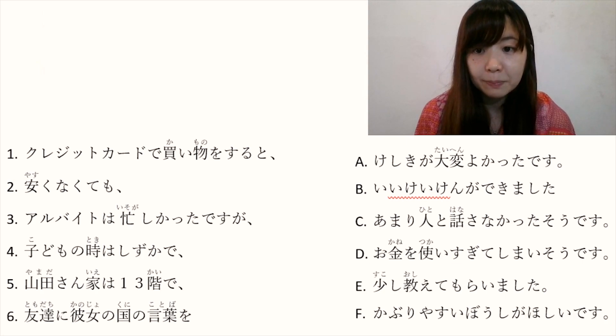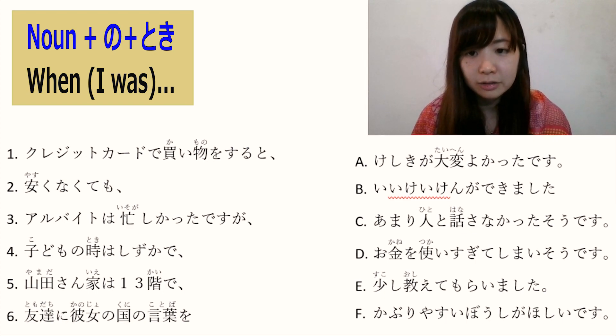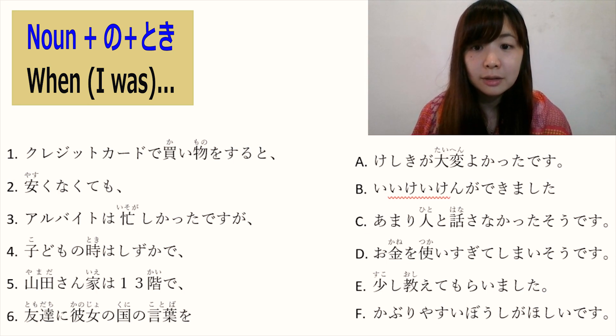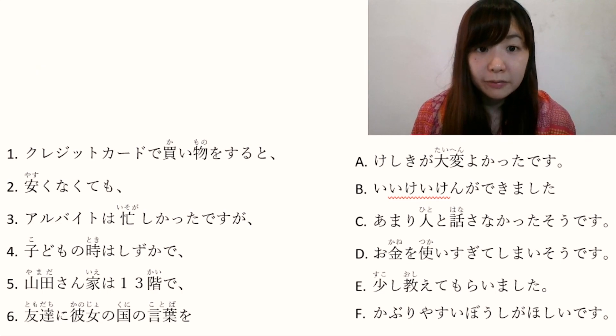Number 4: 子供の時は静かで. 子供 means kid or child. Noun の時 means 'when I was something'. So 子供の時 means 'when I was a kid'. 静か is quiet — this is a na-adjective. So 子供の時は静かで means 'when I was a child, I was quiet and...'.